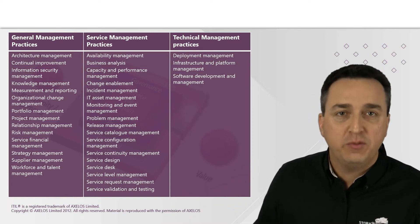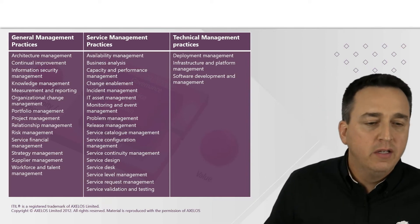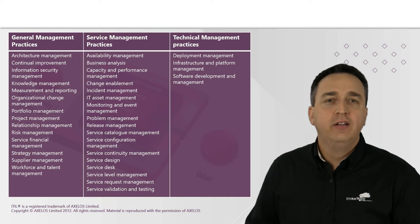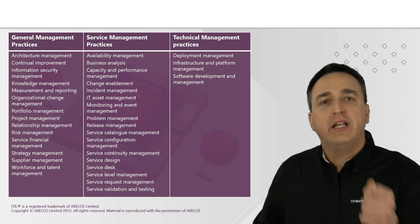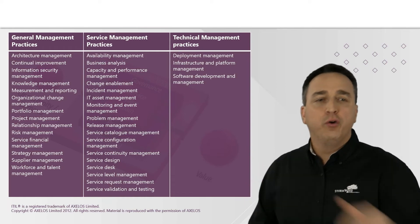So if you are performing incident management, problems management, monitoring and event management, you cannot do those unless it is in accordance with information security management. Therefore, ensuring that security is embedded throughout.